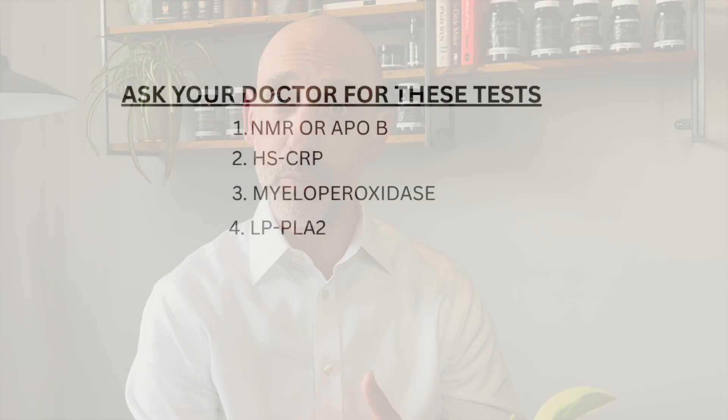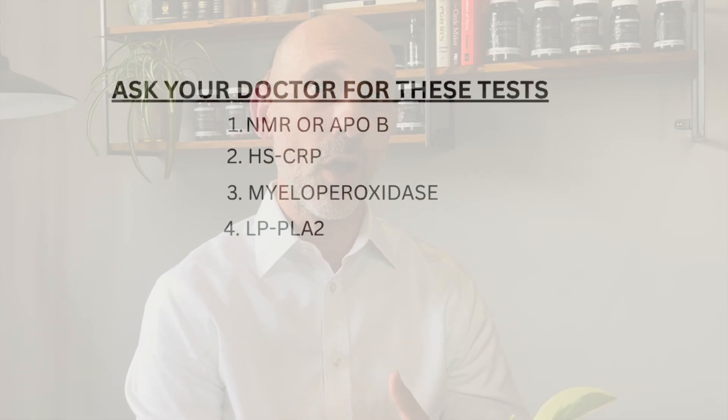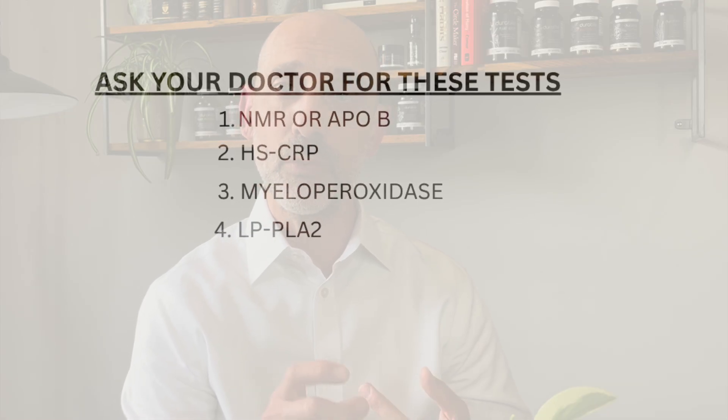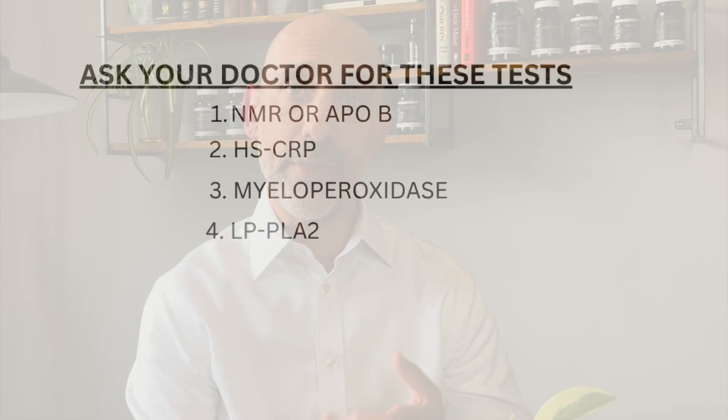Some of the most important tests for inflammation include the hsCRP — highly sensitive CRP, also called cardiac CRP — myeloperoxidase, another inflammatory marker specific to plaque formation, and Lp-PLA2. These tests offer a window into understanding your inflammatory picture specifically related to heart disease risk. If you're going into your doctor, ask for an NMR profile or an ApoB — ApoB is inexpensive and often covered by insurance — and for an inflammatory profile, ask for the hsCRP, myeloperoxidase, and Lp-PLA2.